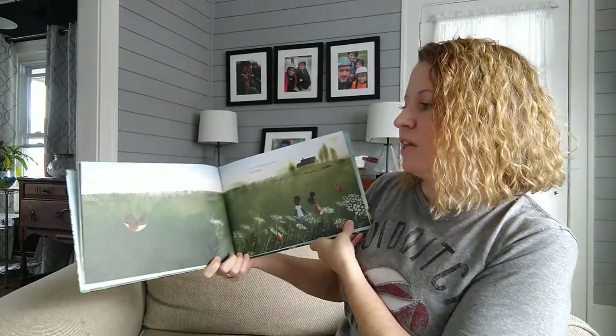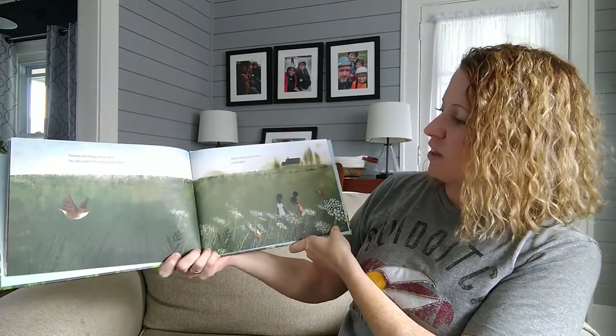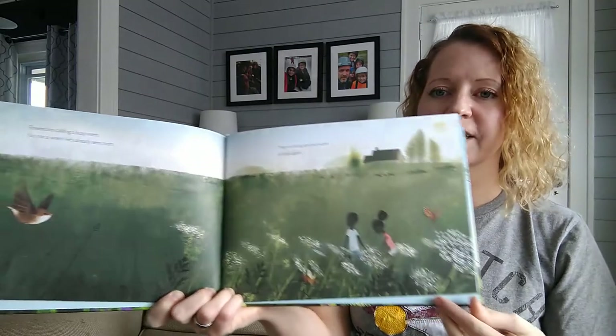Flowers are calling — a busy wren. No, not a wren, he's already seen them. They're calling some children to look again.